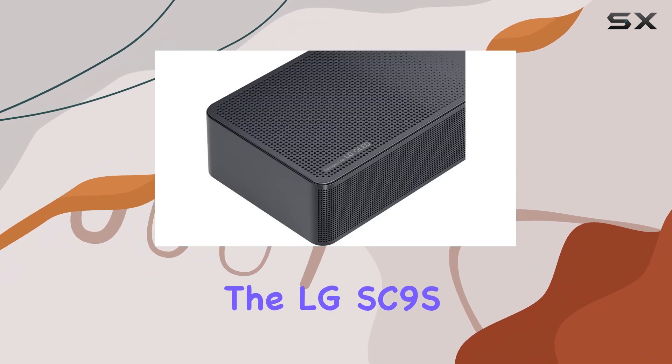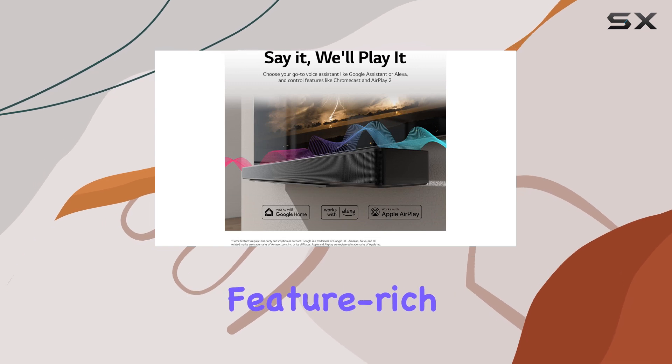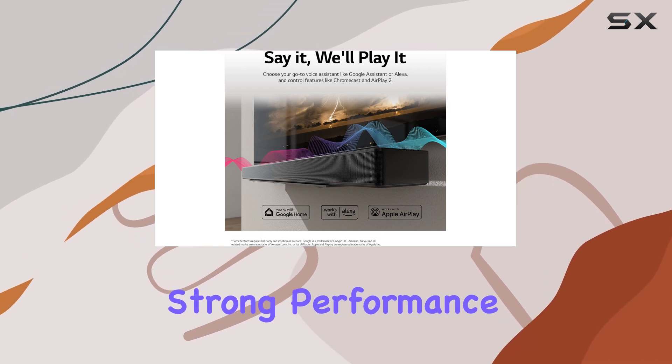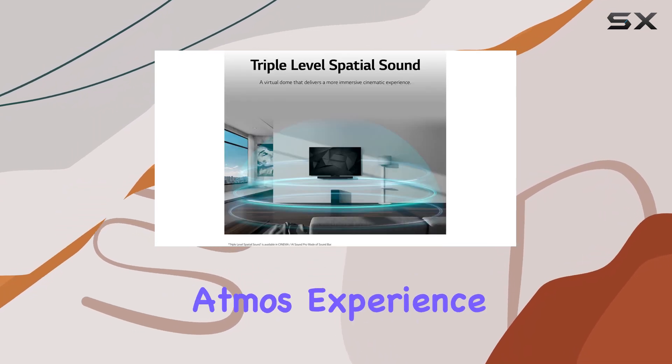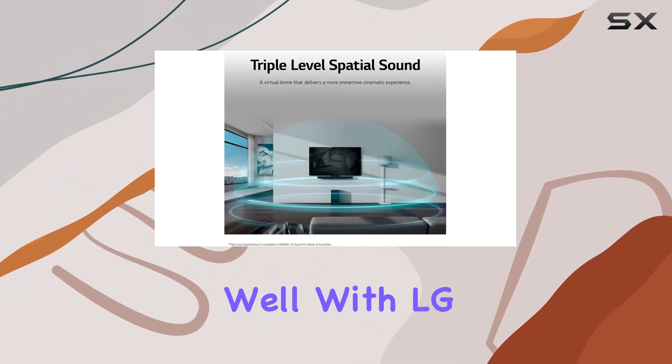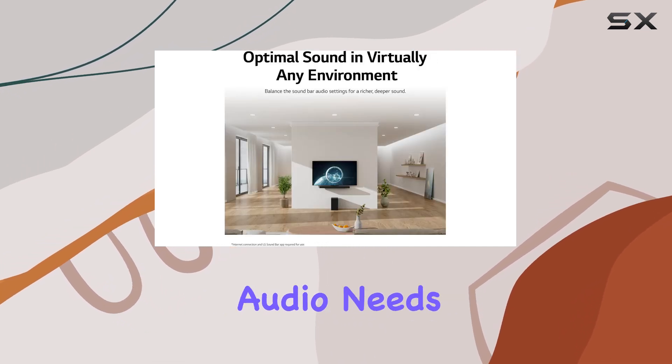Overall, the LG SC9S is a very good choice for those seeking a stylish, feature-rich soundbar with strong performance in both dialogue clarity and bass response. It offers a solid Dolby Atmos experience and integrates well with LG TVs, making it a compelling option for a wide range of audio needs.